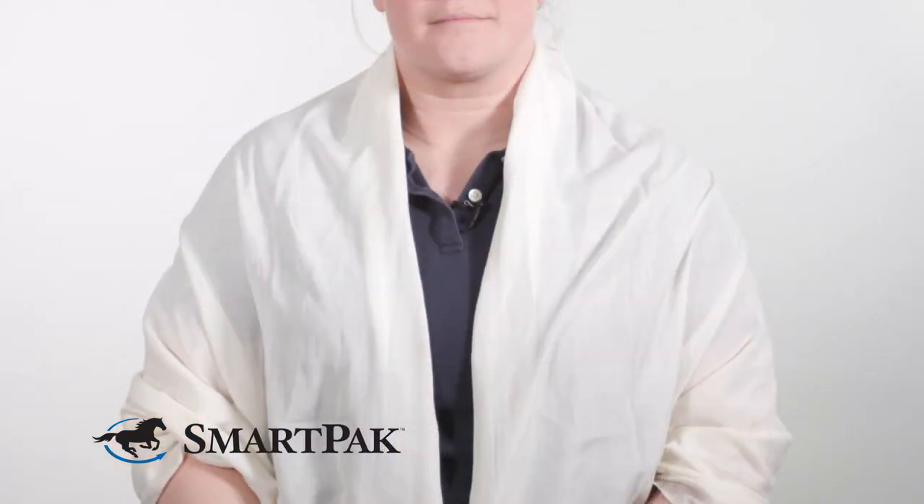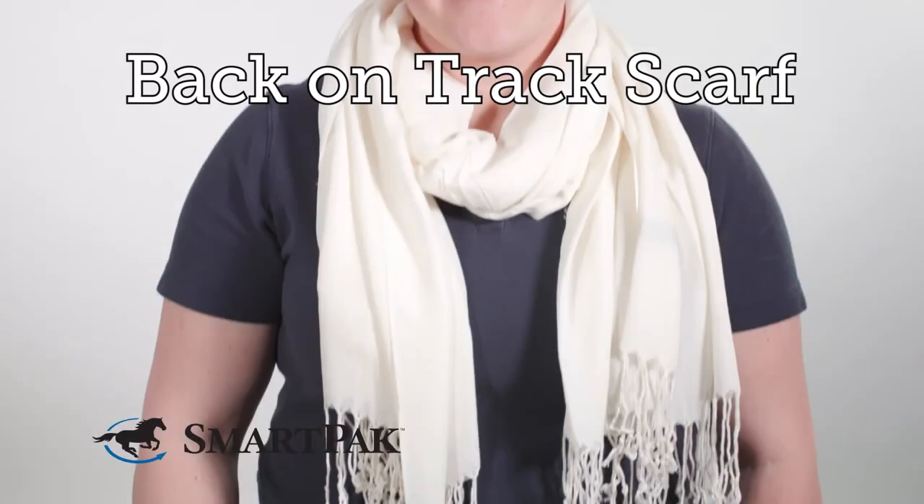In terms of caring for your scarf, I just try to wash mine as needed. If I do wash it, I run it on the gentle cycle, and we would typically recommend hanging it to dry just to preserve the integrity of the fabric and the ceramic fibers. I'm Casey and the Back on Track scarf is one of my absolute must-have accessories.